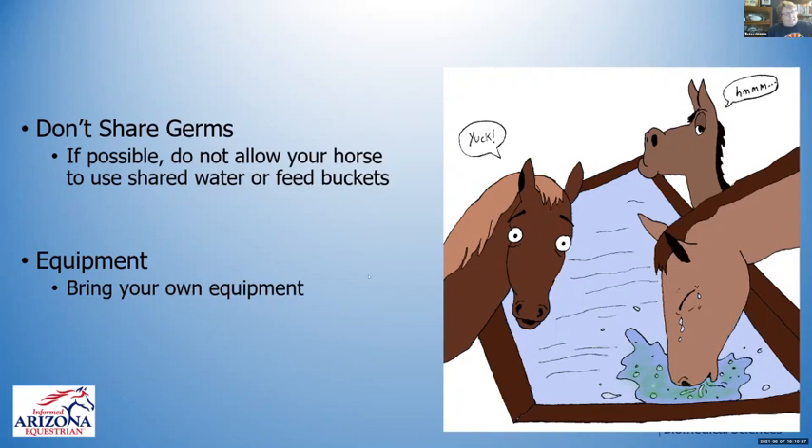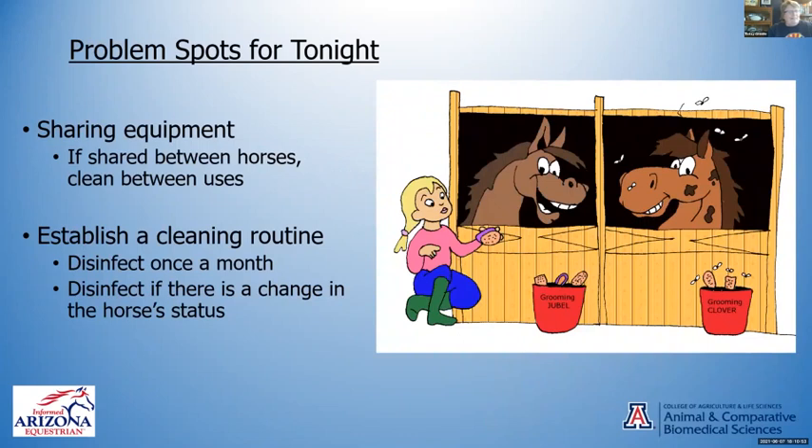Bring your own equipment. Some diseases, like ringworm, can be passed from horse to horse through brushes and saddle pads. You wouldn't want to use brushes from a sick horse on a healthy one, because in the case of ringworm — a fungus — you can pass it to him and in fact it's zoonotic, so you can pass it to yourself. A lot of people have gotten ringworm from their horses. If nobody's sick and nobody has any contaminating conditions, it's not a big deal.